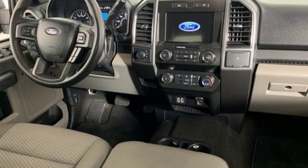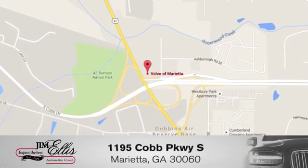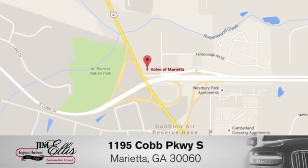Hurry in today and see it for yourself. At family-owned Volvo of Marietta, things are different. We're conveniently located near Dobbins Air Force Base on Cobb Parkway.